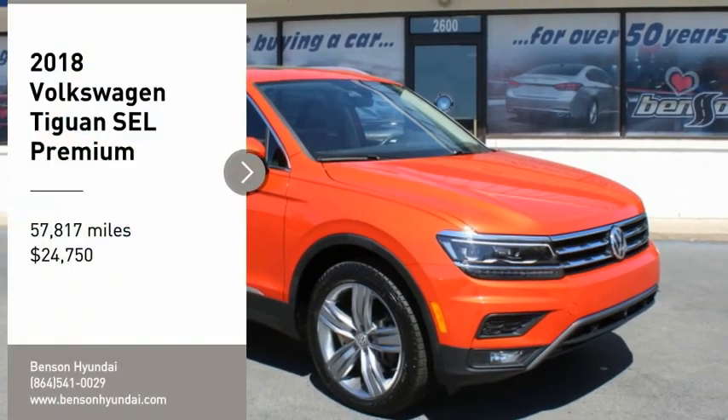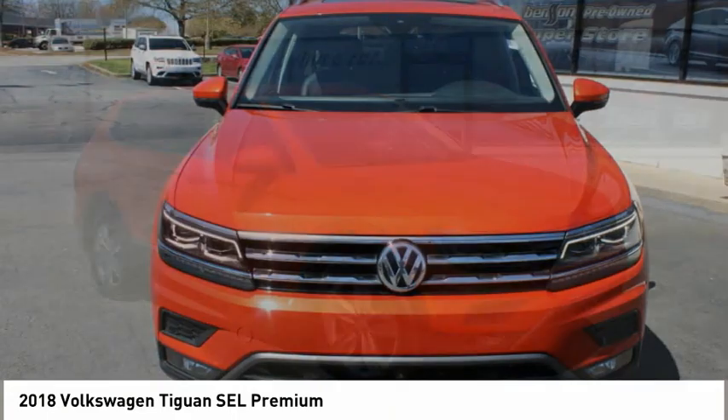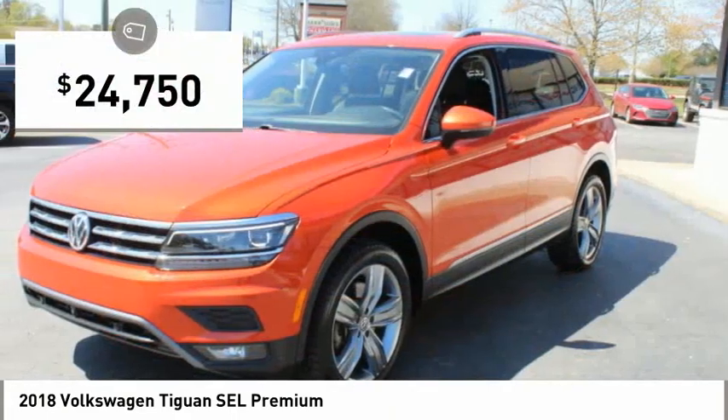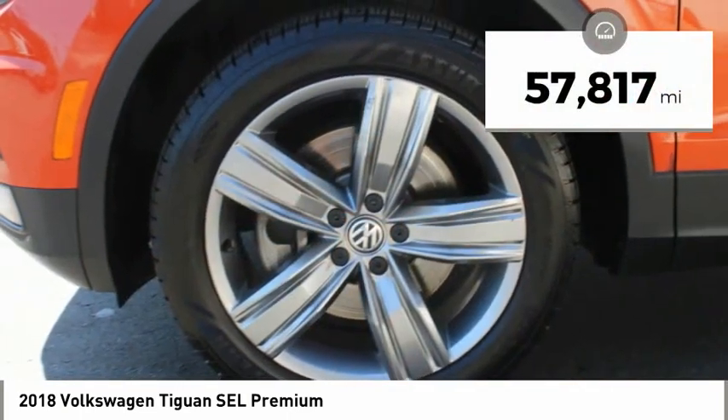We are pleased to show you the 2018 Tiguan. With Volkswagen Tiguan, it's good to be turbo — turbo with class. And it is priced below $25,000. This vehicle has less than 60,000 miles.